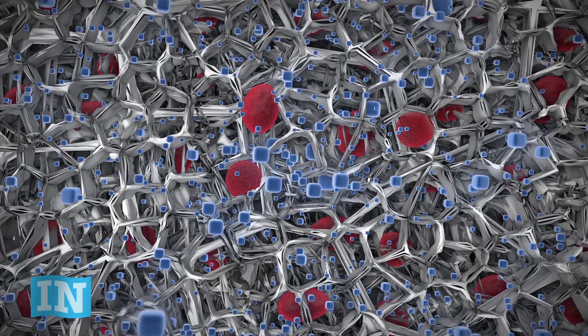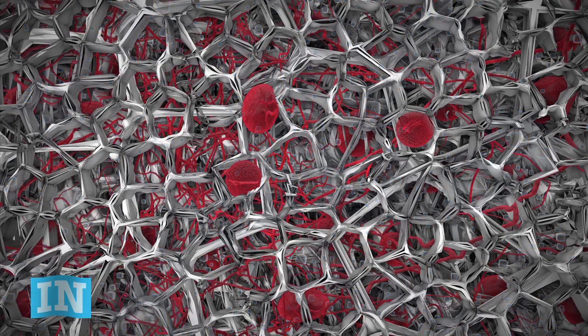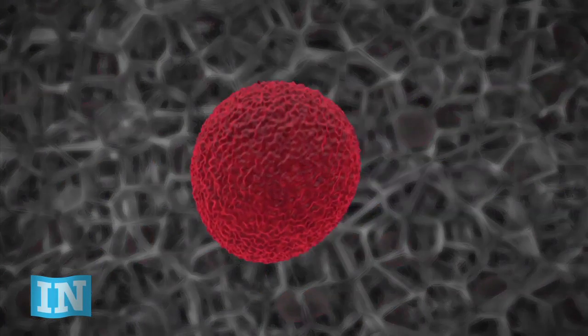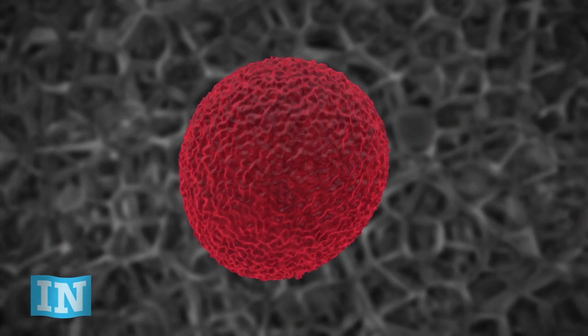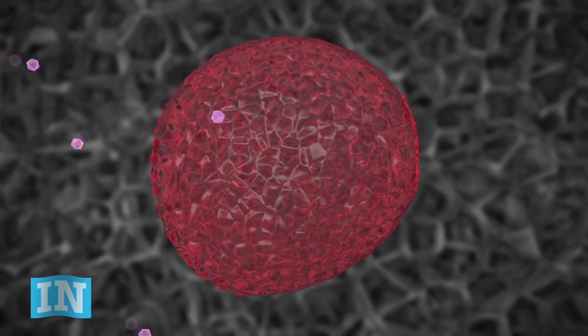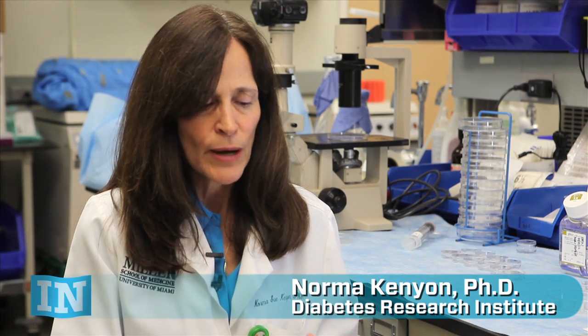Islets are fragile. They need lots of oxygen and blood, among other things, to survive and work. Because the new islets transplanted into a patient aren't native to that patient's body, the immune system will destroy many of them quickly if they aren't protected. If you put single cells somewhere in the body, they're all just going to migrate wherever they want to go. You're either going to have to have a device, a scaffold, a capsule, or some kind of housing for those insulin-producing cells.